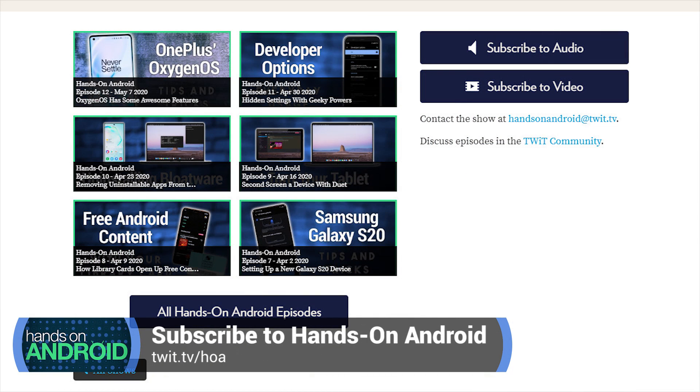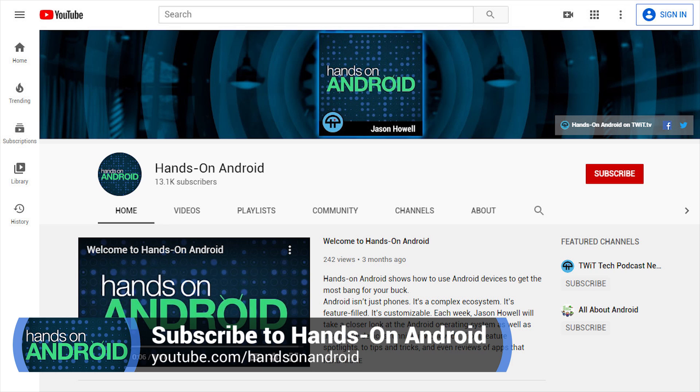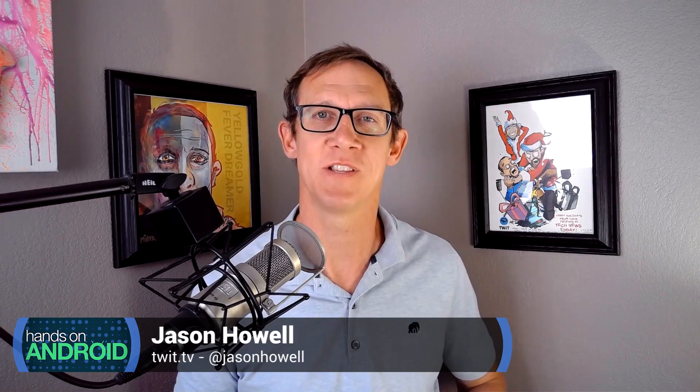Email us at handsonandroid@twit.tv — send in your questions and if they work into the show, I'll do my best to answer them. You can subscribe by going to twit.tv/HOA, where you'll find all the ways to subscribe in audio and video formats, as well as a link to YouTube if that's where you like to watch your video content. I'm Jason Howell. Thank you so much for watching. Hands on Android comes at you next week. We'll see you then.